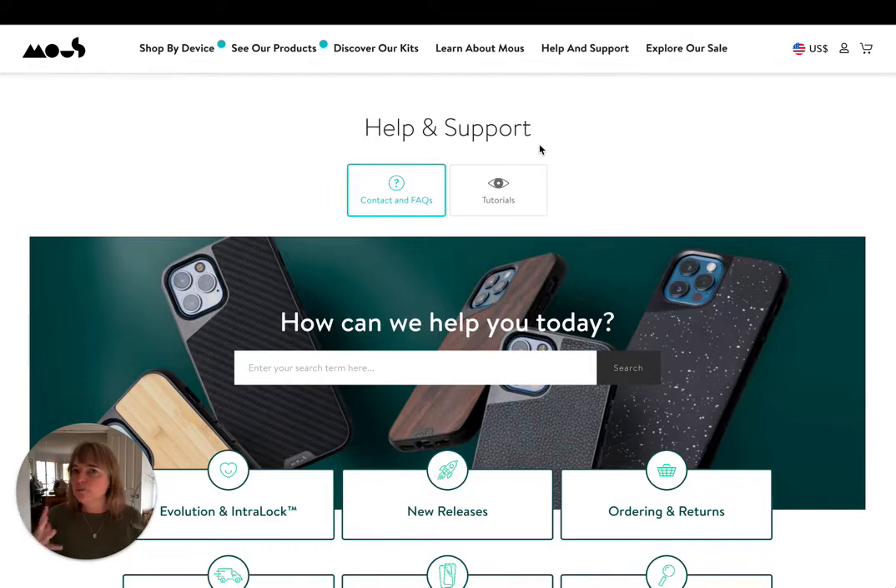Don't just be too left-brain about this. The Frequently Asked Questions page can also be an emotional response to your brand.